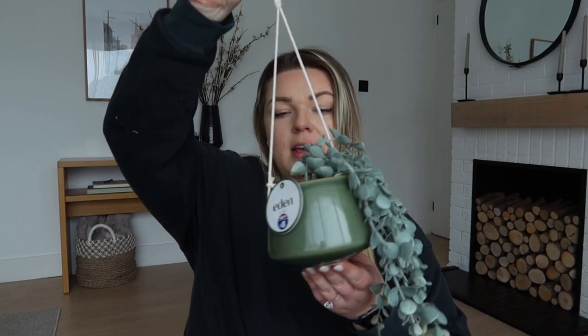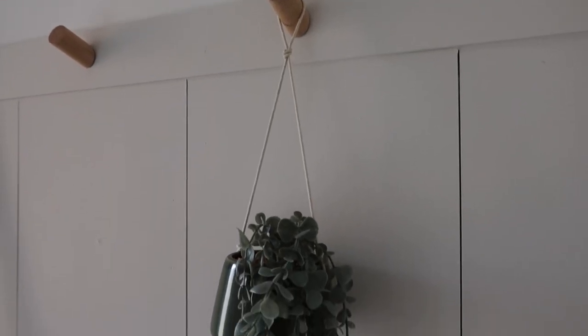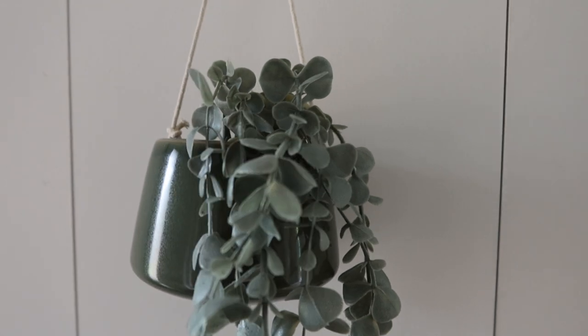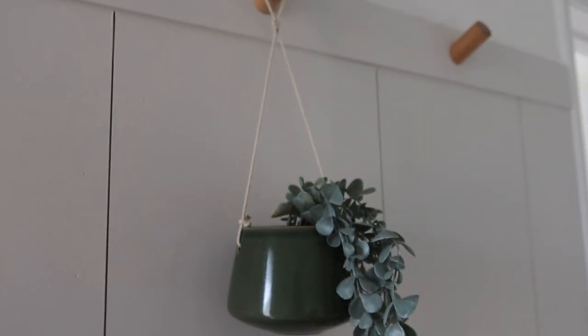I wanted some sort of hanging planter pot for our hallway, so we popped to B&M. I actually saw this one in there before but wasn't looking for it at the time. This is from the Eden range - it's a little green ceramic pot. I don't do colour a lot but this kind of colour I love - it's still a neutral, not too saturated, more of a muted green. It's a hanging pot and it was only eight pounds. It looks super cute - I hung it up as soon as we got in and it just adds a little bit of colour to the hallway.